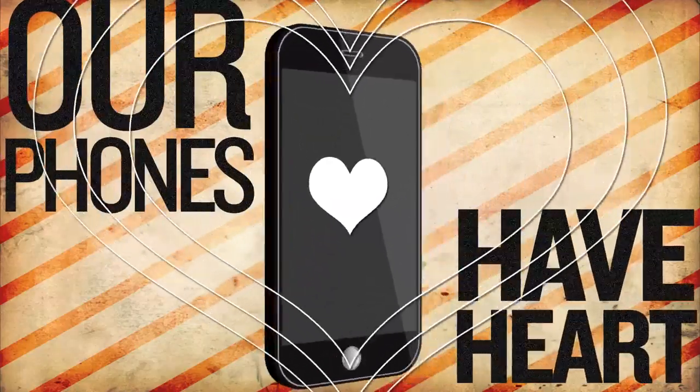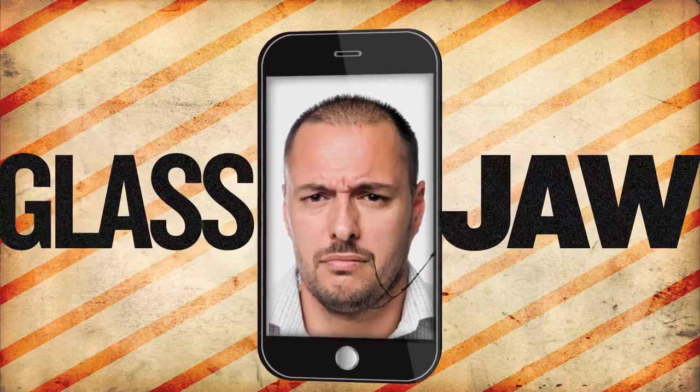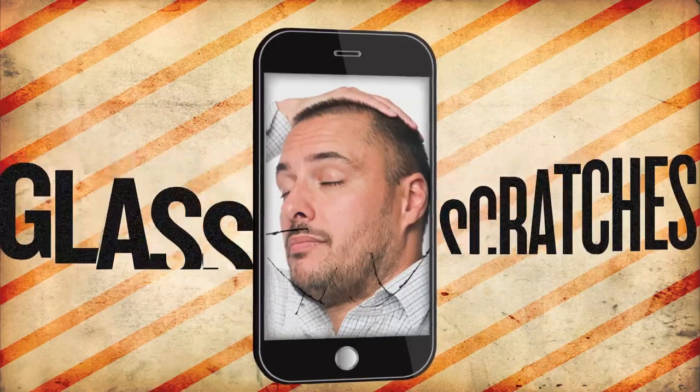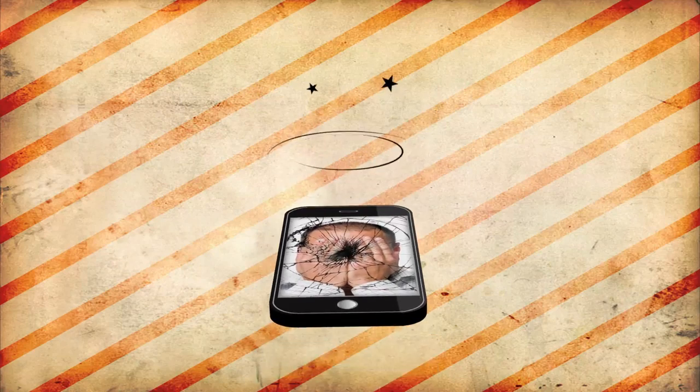Our phones have heart — our photos, our music, our contacts. But heart isn't enough when you've got a glass jaw. The glass screen. Glass scratches, and one scratch makes a screen a lot easier to shatter. Our phones are too important to get knocked out so easily.